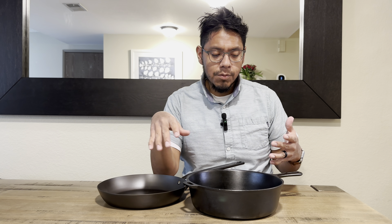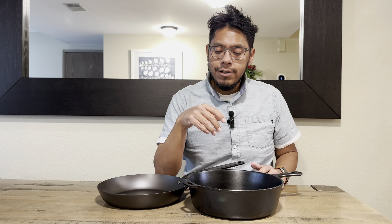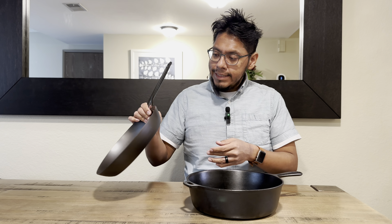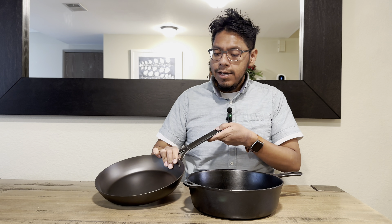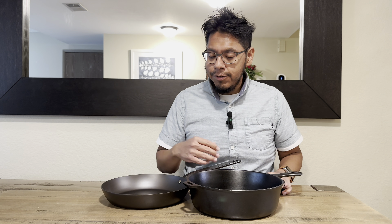Hey guys, welcome back to the channel. Today we have a giveaway — a carbon steel skillet and a vintage chicken fryer. This is in no way sponsored or endorsed by YouTube. This is something I do for my viewers, my subscribers, and for all the support I get from you guys. So this is a thank you to all of you.